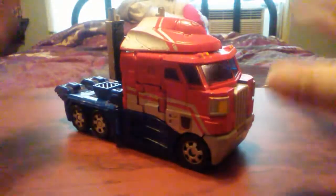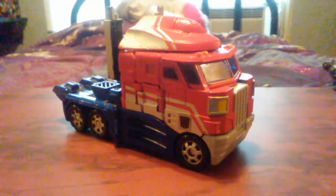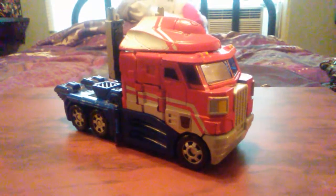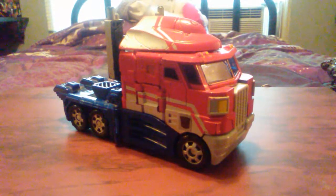First off, I've wanted this guy ever since I was little. I saw him in Walmart once, and my mom was like, 'No son, you can't have him. We already bought you a Transformer this week.' And of course, it was the 2007 crap Camaro Bumblebee from the first Transformers movie.